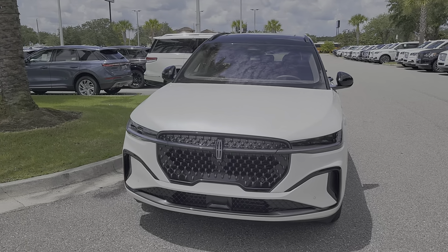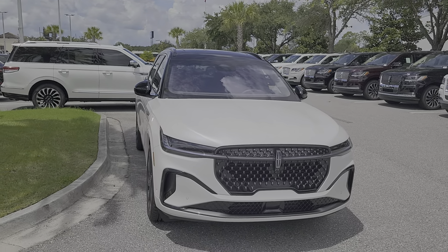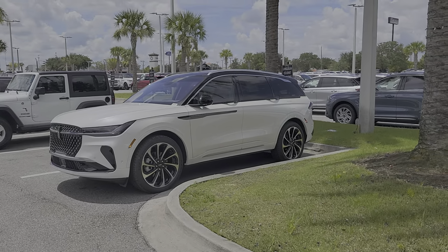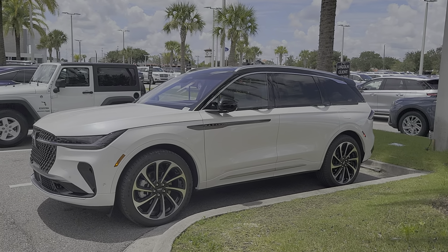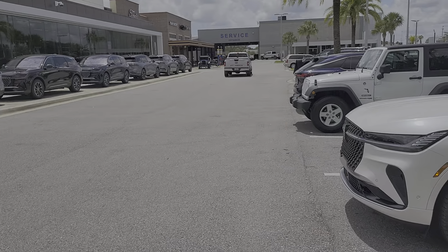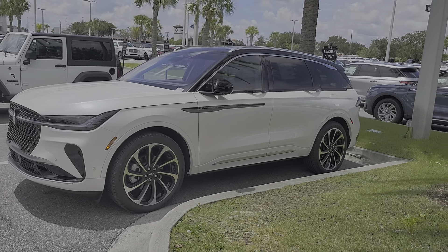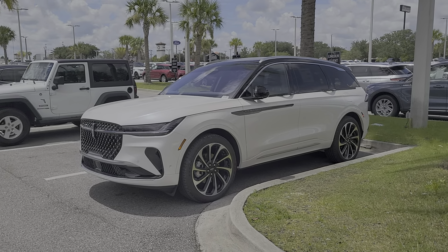Hey Missy, Mike Murdock, Bozard Lincoln. Just wanted to get you a quick video side by side. Sorry, I've been looking at too many Black Label models — this is the one you looked at when you were here, mainly because we had it on display up front: both Black Label white platinum with the Redwood interior.